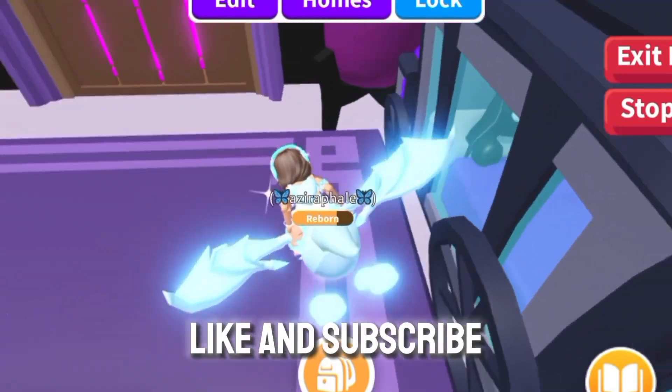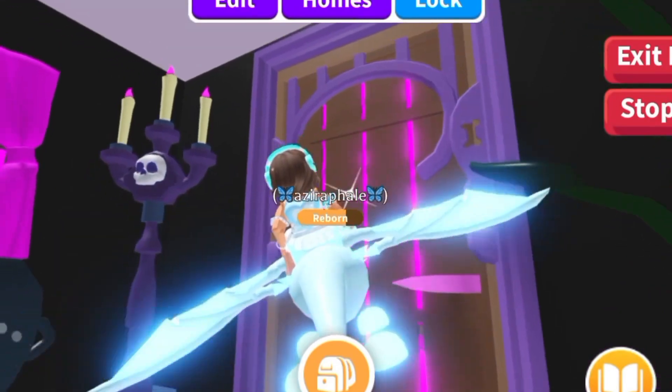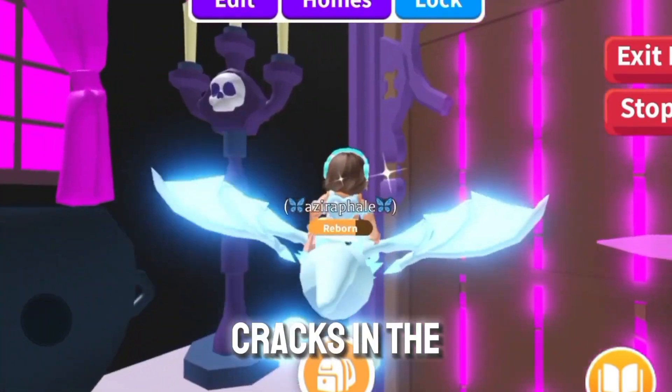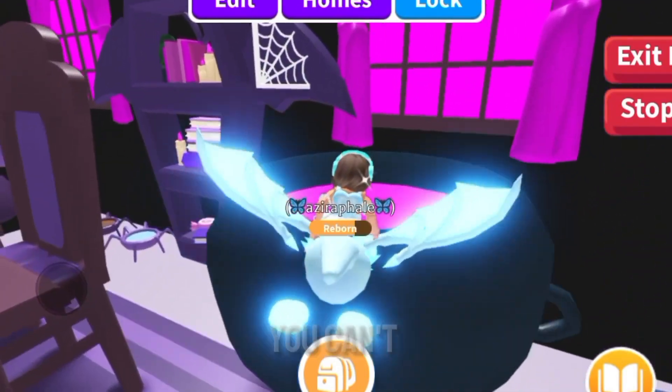Don't forget to like and subscribe to see more videos like this, and maybe I'll be making houses for you guys. I loved how I made the cracks in the door glow so it looked like there was something behind it — something mysterious that you couldn't see just yet.